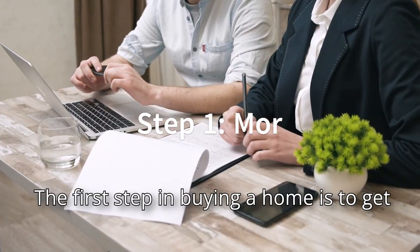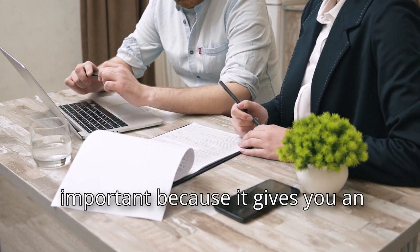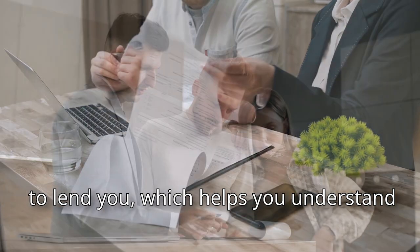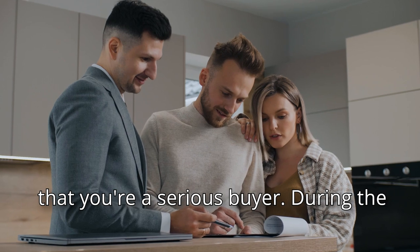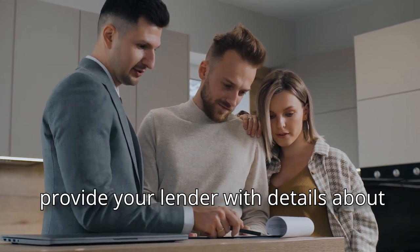The first step in buying a home is to get pre-approved for a mortgage. This is important because it gives you an estimate of how much a lender is willing to lend you, which helps you understand your potential budget and show sellers that you're a serious buyer. During the pre-approval process, you'll need to provide your lender with details about your income, assets, and debts, and they'll also run a credit check.